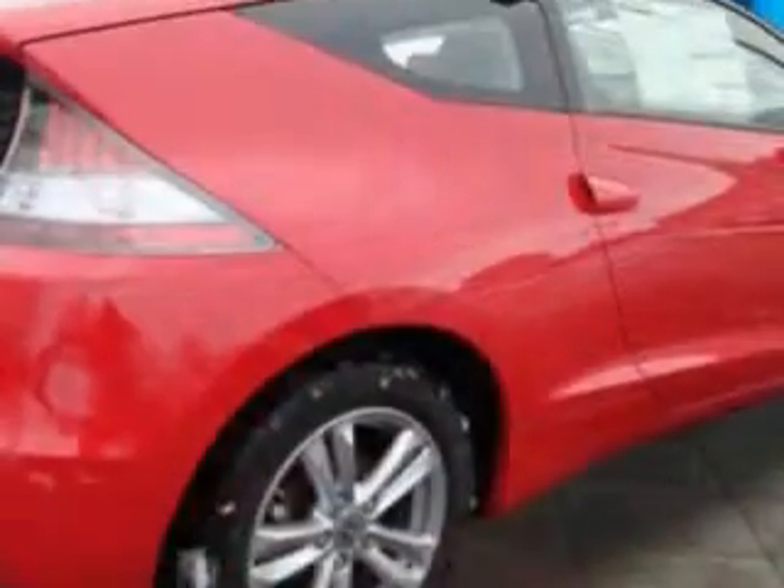You will love this new Lano Red 2012 Honda CR-Z EX, equipped with a 4-cylinder engine and a manual transmission.